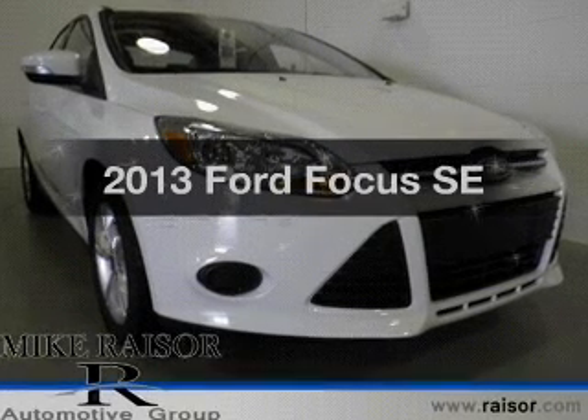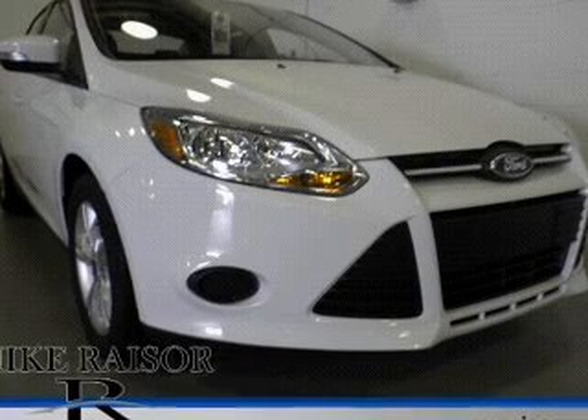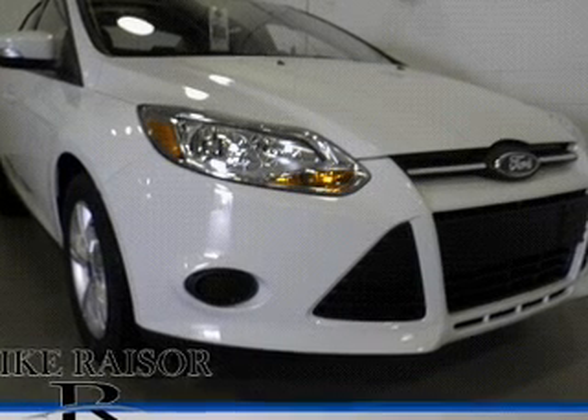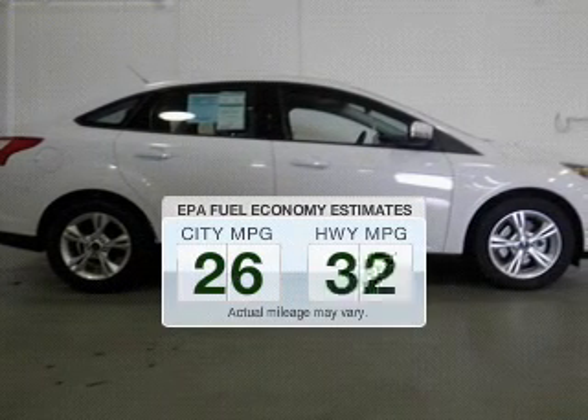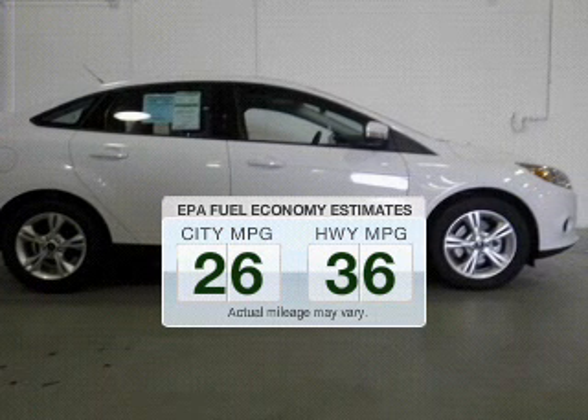Imagine yourself in this 2013 Ford Focus. Everything you need under one roof with this great vehicle. Low emissions and the good fuel economy offered in this vehicle are important to you and the environment.